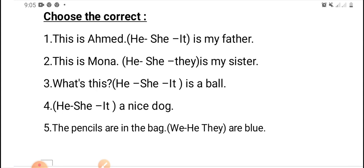Number four: he, or she, or it — is a nice dog. Try to answer. Excellent — it.